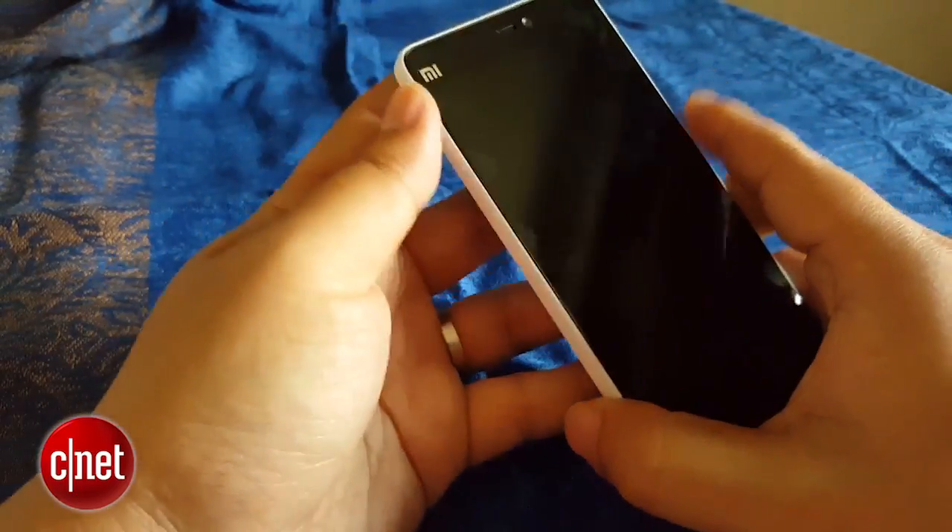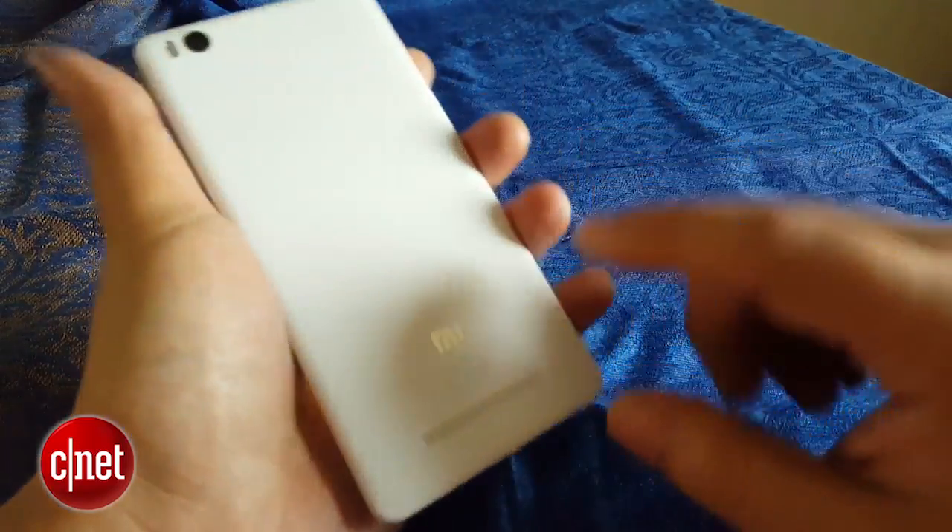Now Xiaomi says that this is a flagship phone and is parking it under its Mi branding and not its budget Redmi branding.